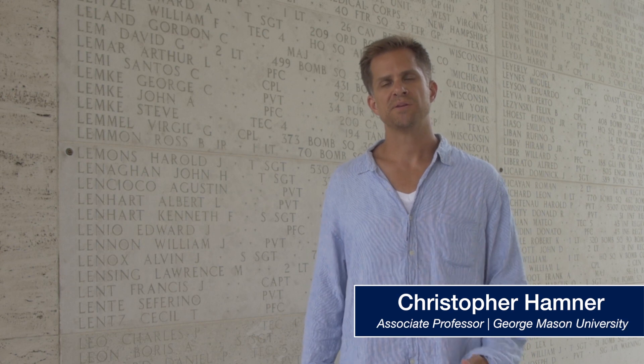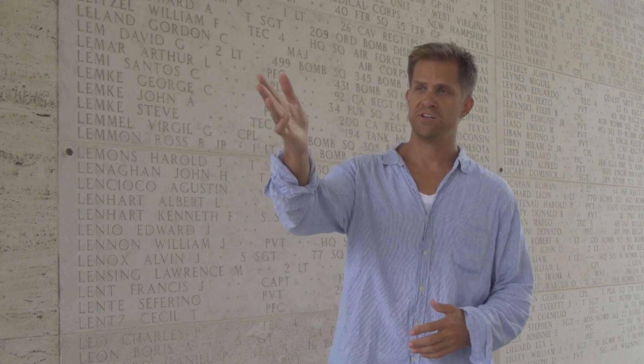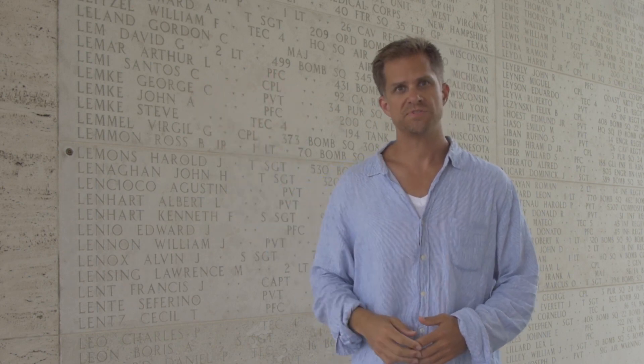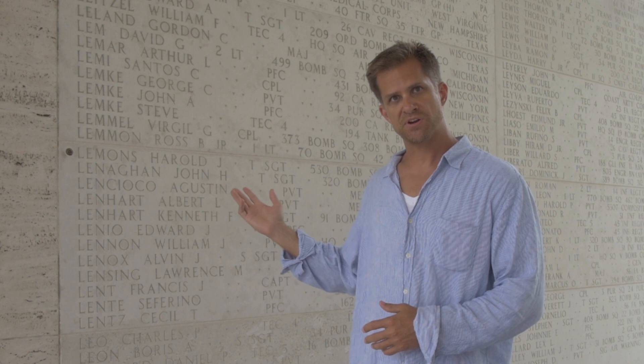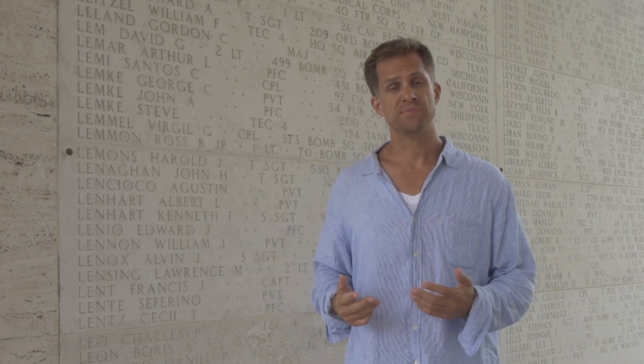Visitors to American Battle Monuments Commission cemeteries sometimes wonder what is the difference between the service members who are buried beneath the white crosses and Stars of David and those whose names appear here. We're standing in what are known as the Walls of the Missing.